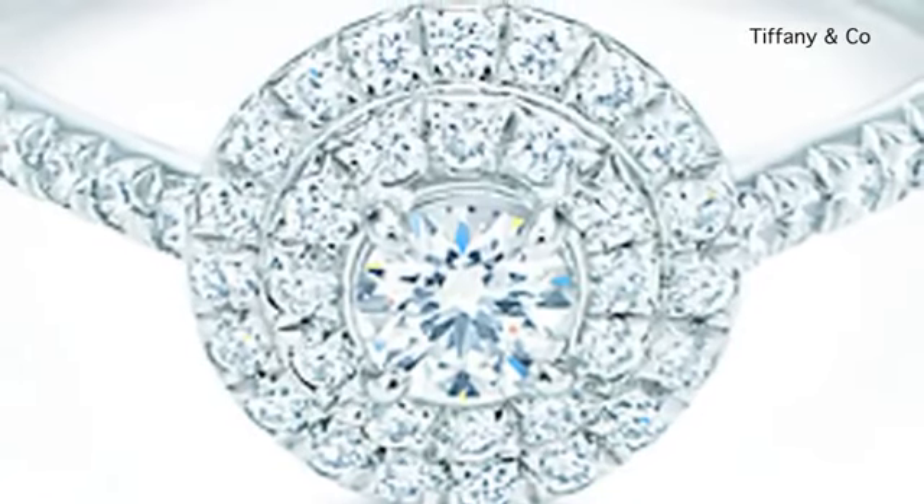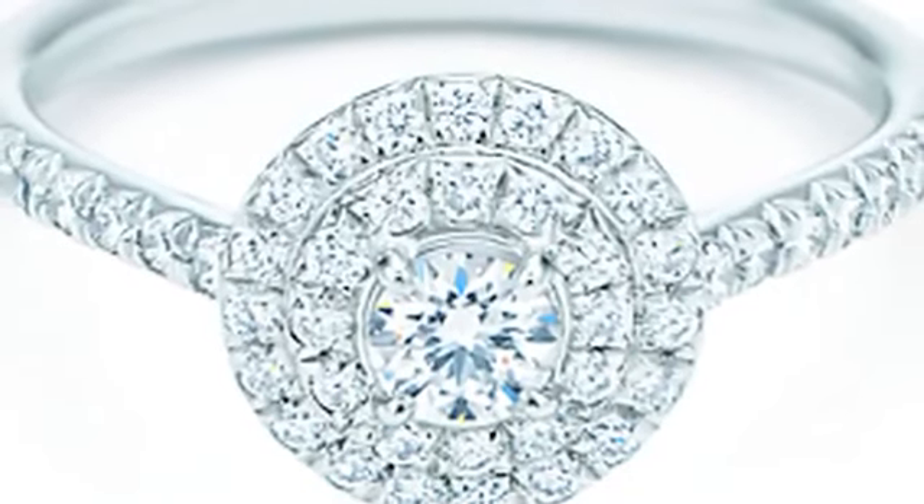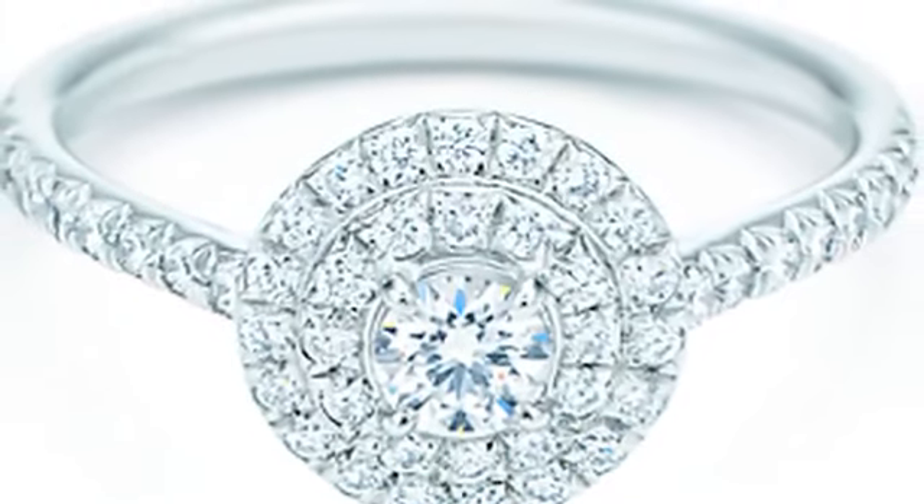Clarity: nearly all diamonds have inner flaws that occur during formation, and it's the number and density of these that affect the clarity of a ring.